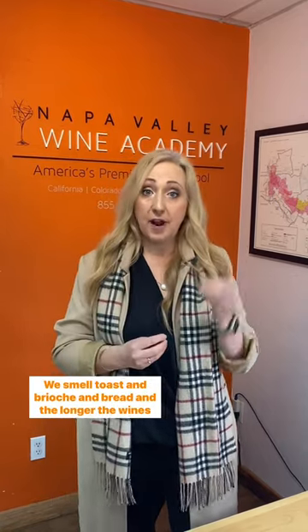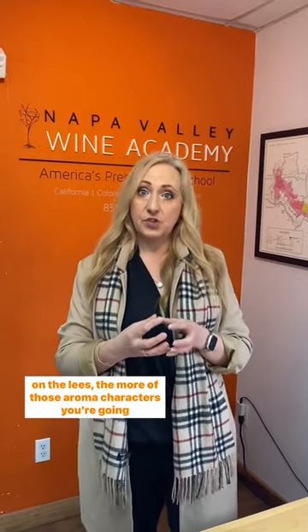We smell toast and brioche and bread. And the longer the wine spends on lees, the more of these aroma characters you're going to find in the wine.